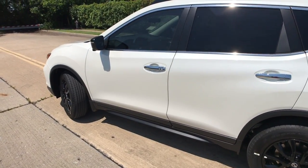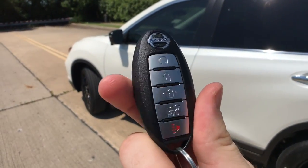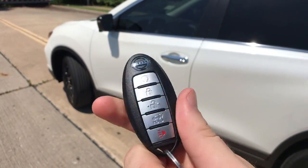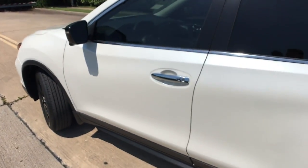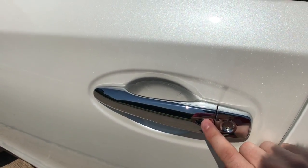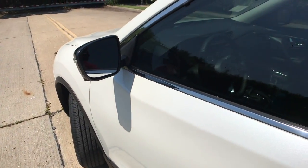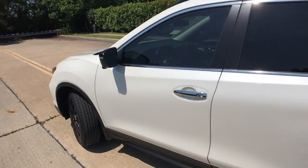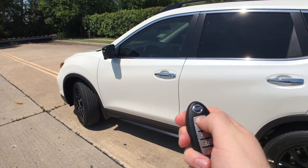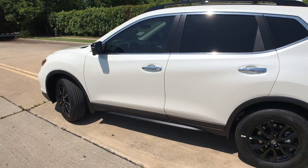The Rogue SV trim and up gives us the smart key system with push button start and remote start — a familiar Nissan key fob that's skinny, lightweight, and you can pull a real key out of it. There's one button to lock or unlock it and the mirror will flash. Hit the lock, hold the little circle, and the remote start activates.